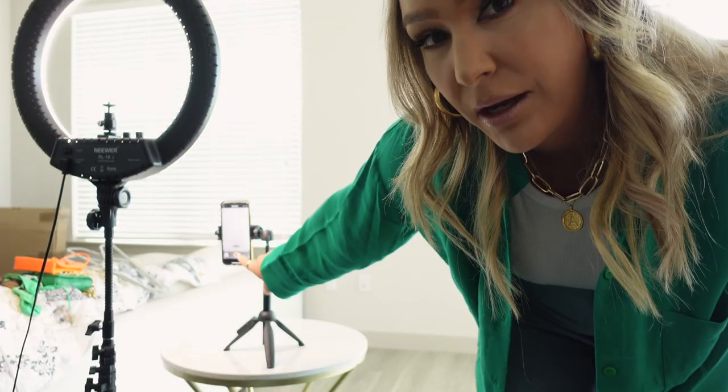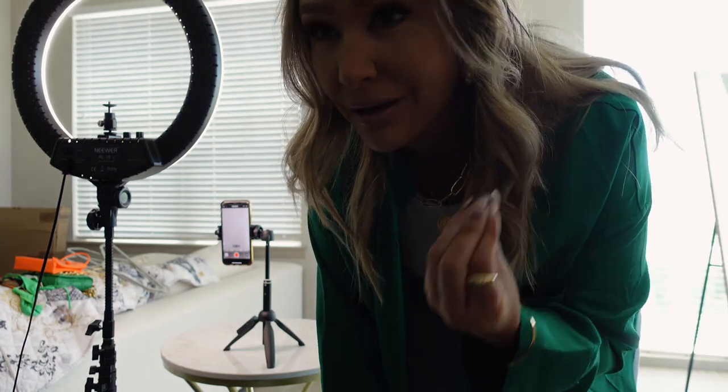I literally just do a million takes like that and then I review them right away on my camera to see if I like the angle or feel like I got the shot. I always check it right away to make sure that I like it.